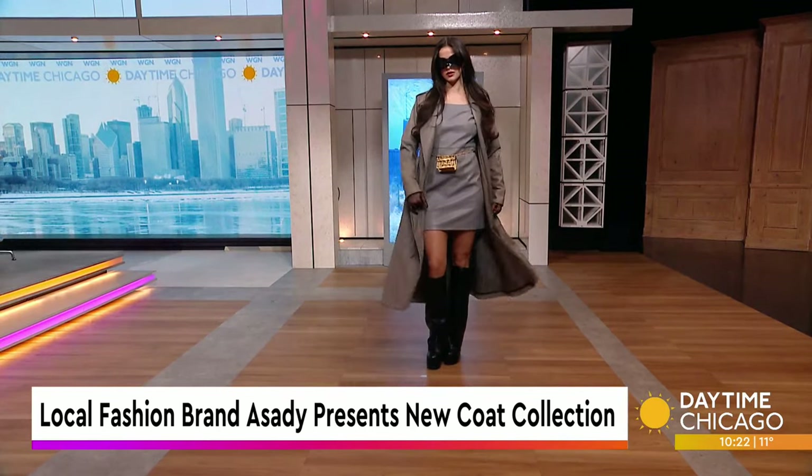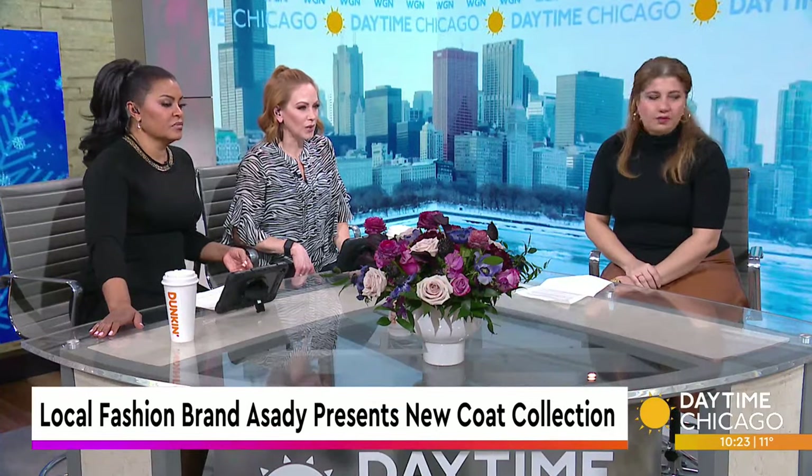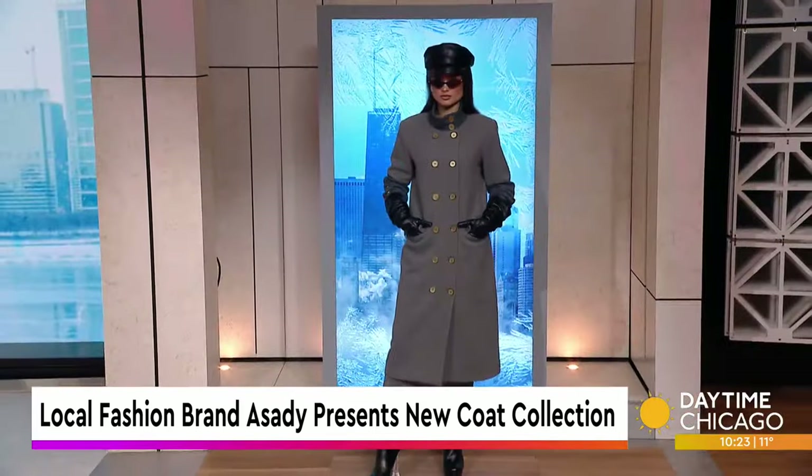I like the shoulders with the buttons — that looks fantastic. A trench never goes out of style. Absolutely. You can have it in all different colors, and gray goes with a lot of other styles. Very Chicago-ish. This is amazing.